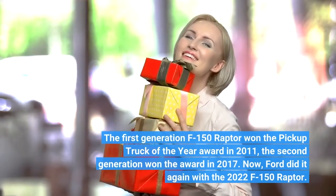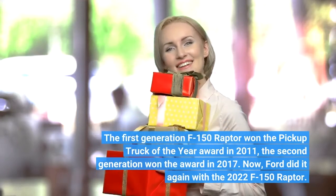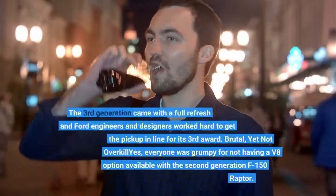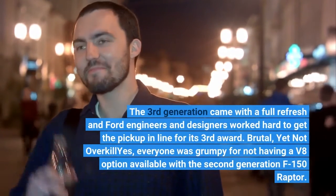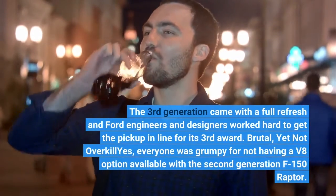Now, Ford did it again with the 2022 F-150 Raptor. The third generation came with a full refresh, and Ford engineers and designers worked hard to get the pickup in line for its third award.